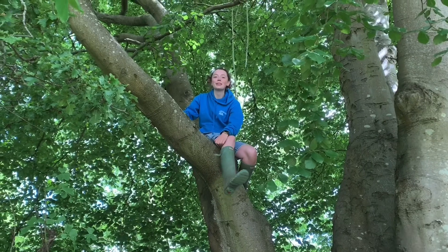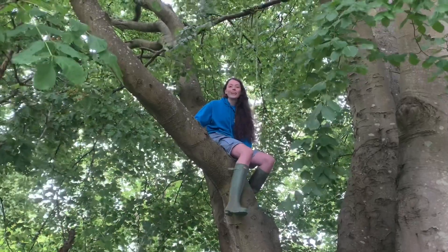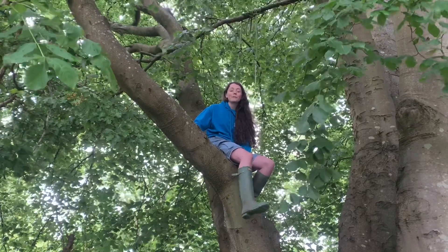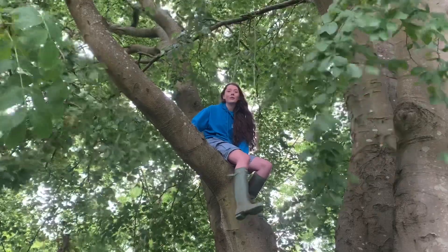Welcome to Achievement Butte's Dens Days! I'm Molly, the project leader for the Dens Days project at Achievement Butte. Dens Week is my favourite week of the year, so I'm glad that we get to bring all the fun of Dens to you at home.